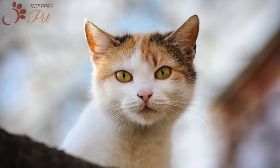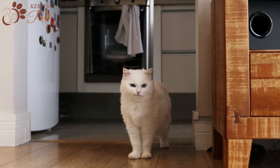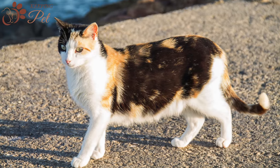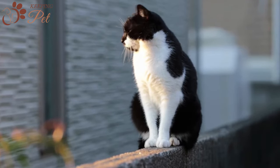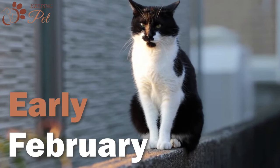Cats are seasonally polyestrous. For indoor cats and cats living in more tropical regions closer to the equator, where they have longer daylight hours, the breeding season goes all year round. On the other hand, for cats living in the Northern Hemisphere, the breeding season is from late January or early February to the late fall.